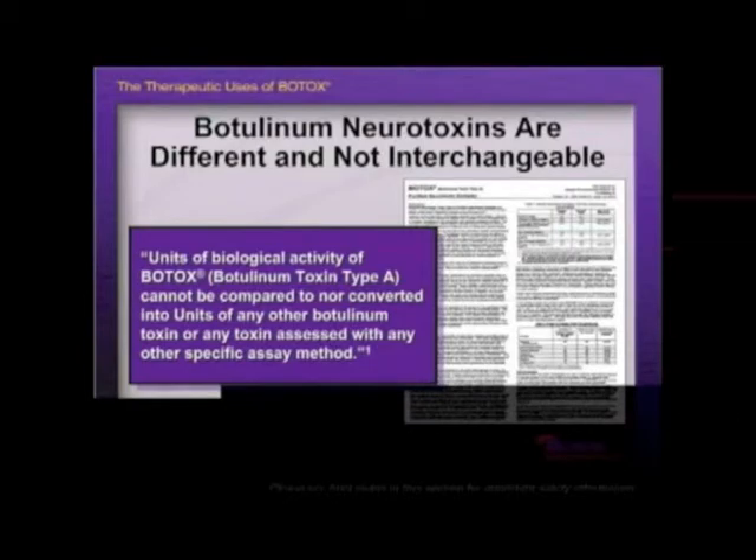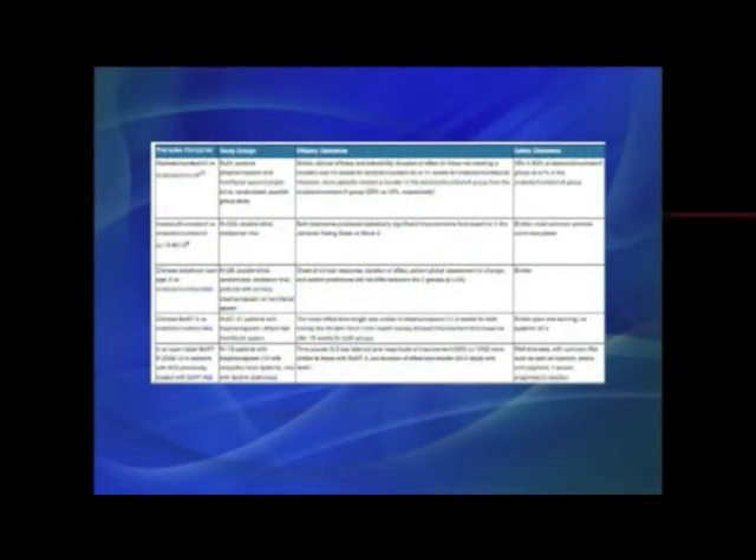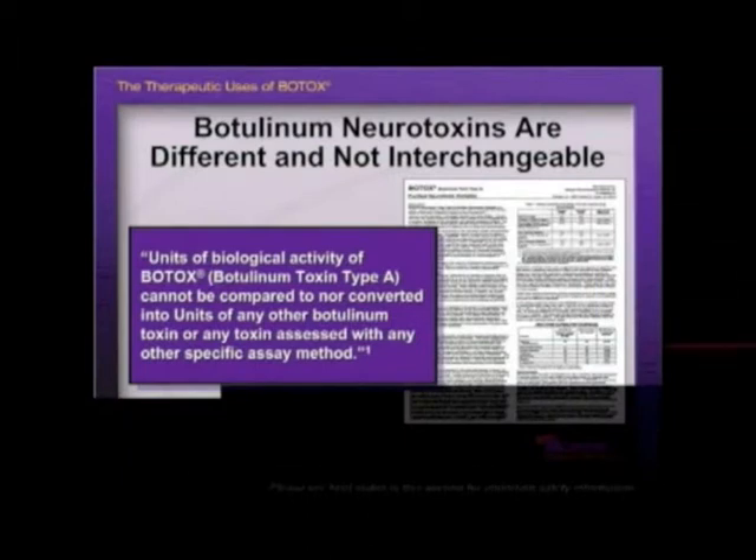All toxins cause weakness, but they work in different ways and are not completely interchangeable. They all have their own side effect profiles and their own units that don't correlate one-to-one. For example, with Dysport for cervical dystonia the amount used is five times what we use for Botox; with other conditions it may be three times more or eight times more. It's not a simple one-to-one conversion.